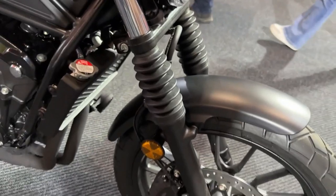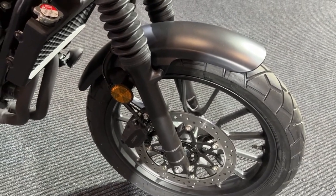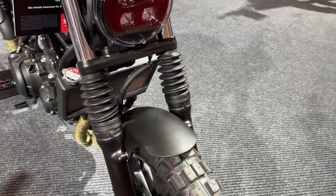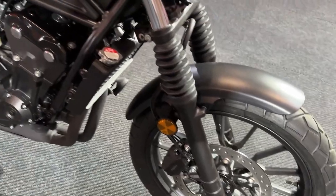One of the defining features of the 2024 SCL 500 is its retro-inspired design. The bike boasts classic lines, a vintage-style fuel tank, and elegant chrome accents.